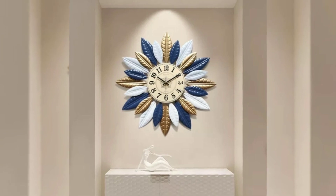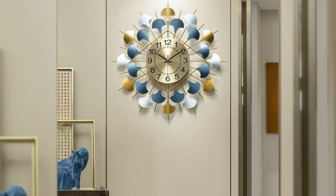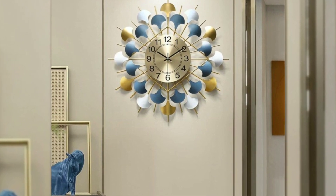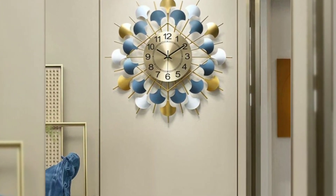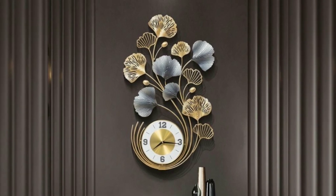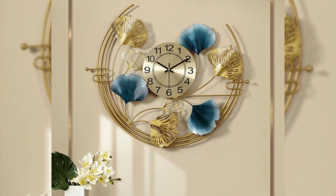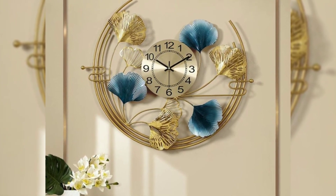Hello everyone, welcome back to our channel. Hope you all are doing well. In this video I will show you different types of home decorative wall clock design ideas. All these wall clocks are luxury, big, modern designs.